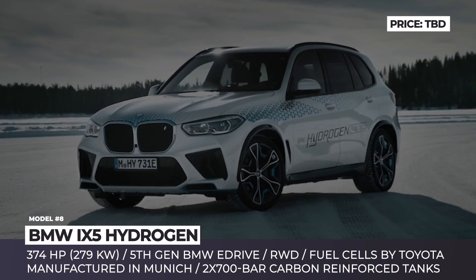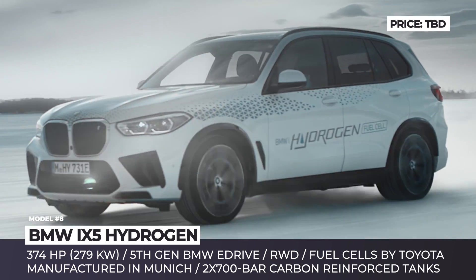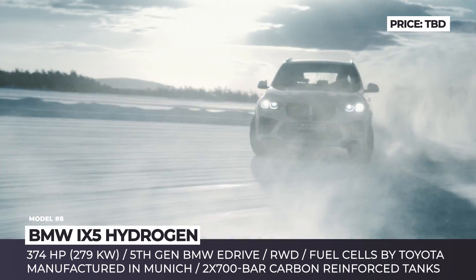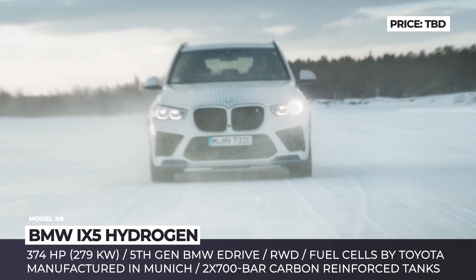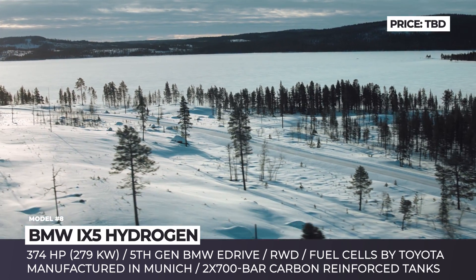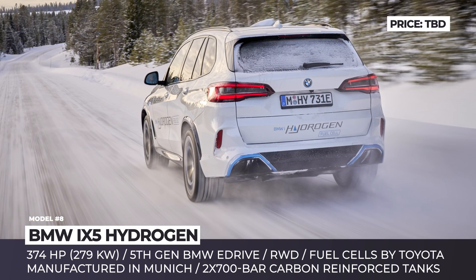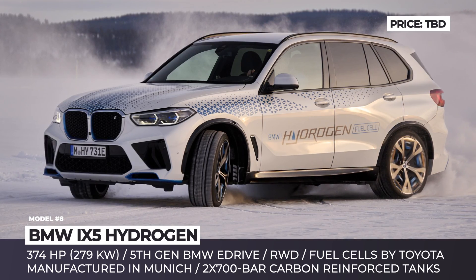BMW iX5 Hydrogen. Germany's recent $9 billion investment into hydrogen infrastructure could explain BMW's continued interest in fuel cell technology. The key role will be played by the Munich High Competence Center for Hydrogen, where BMW stacks fuel cells from Toyota and combines them with a fifth-generation BMW eDrive. The powertrain sends 374 HP to the rear wheels and ensures 312 miles of range, courtesy of a duo of 700 bar carbon-reinforced tanks. In other aspects, it is the good old BMW X5 fourth generation with iDrive 7 infotainment and premium interior.